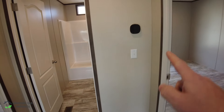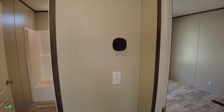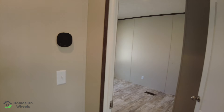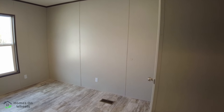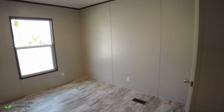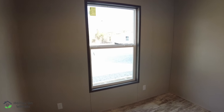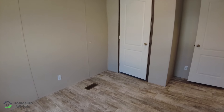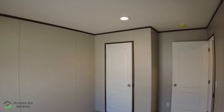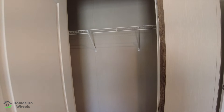One thing I forgot to point out — this is where the Ecobee heating and air control is. You can control it from the other side of the house with your Wi-Fi controller. We're going to step into one of the guest bedrooms. It's got one window, one floor vent in front of the closet, and two can lights in the ceiling.